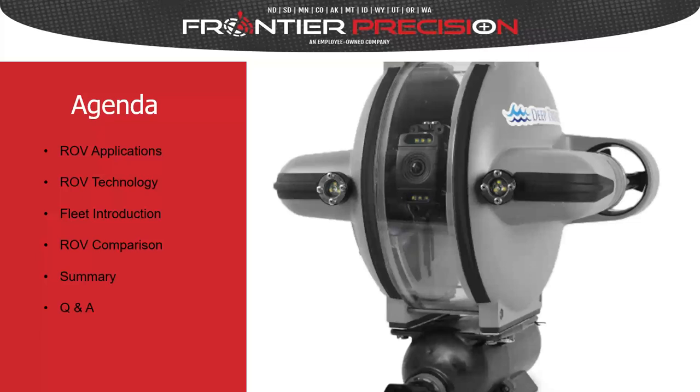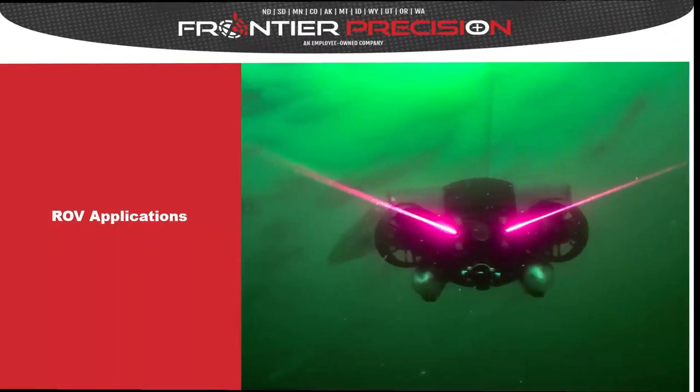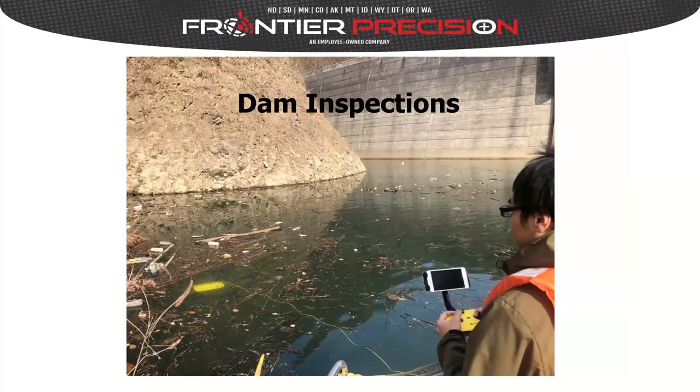Let's start by looking at common ROV applications. One of the more popular ones is search and rescue and recovery, which may include lost objects or lost people. We're starting to see drones used more and more by public safety agencies as a safer and more affordable alternative to a diver, and a lot of times those same agencies use both aerial and submersible drones.